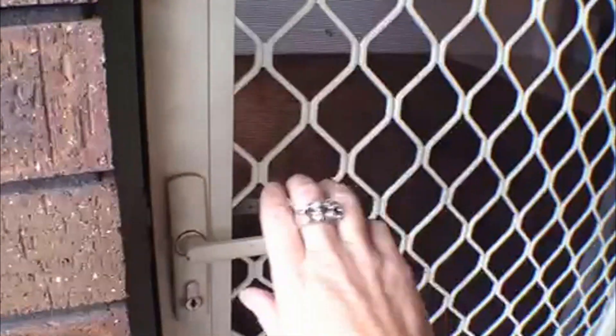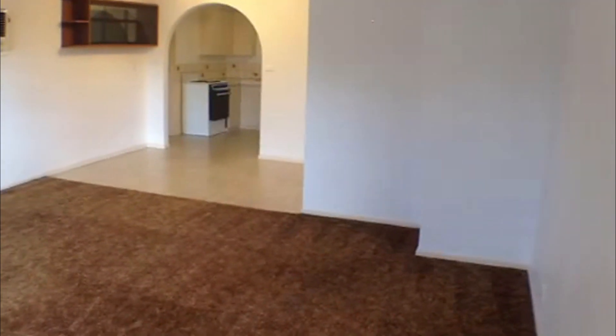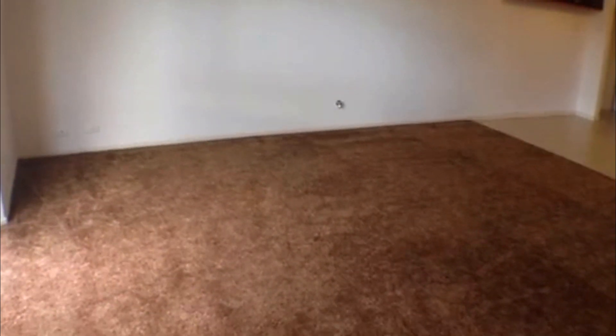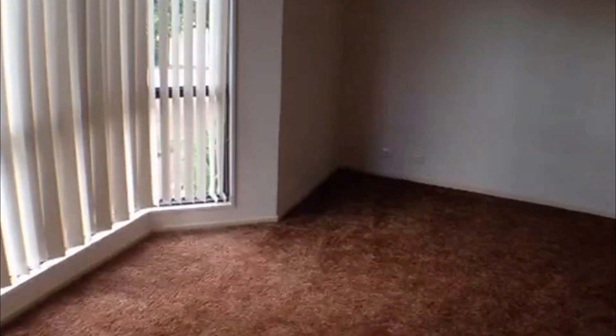We've got a security front screen and upon entering the property we enter into the main living area. Just beyond the main living area is the kitchen, and off to the right down the hall we have two bedrooms and one bathroom. As you can see we've got a gas bayonet off to the right of screen there to keep things nice and warm in winter. It's a large area with plenty of room, a ceiling fan, and that lovely bay window which lets in lots of natural light.